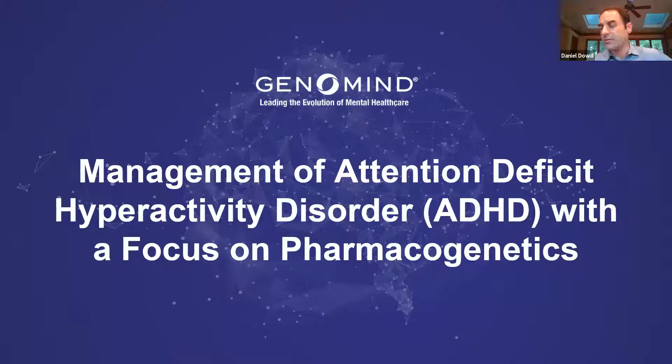We're presenting this topic due to popular demand. We get a lot of questions about the ADHD medications, and we'll spend 45 minutes tonight going over some of the genes related to first-tier and second-tier ADHD medications. Then we'll try to leave 15 minutes for Q&A. If you have questions throughout the presentation, feel free to use the Q&A function at the bottom of your screen.